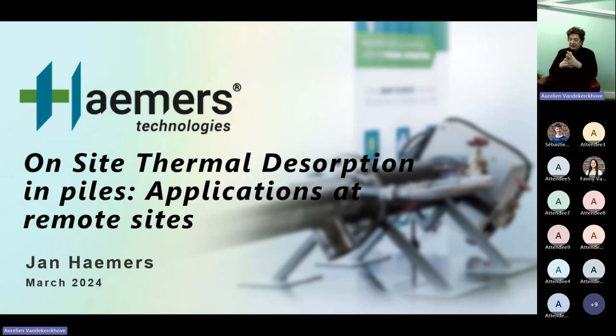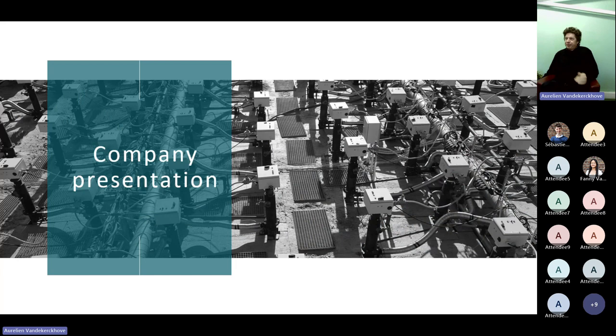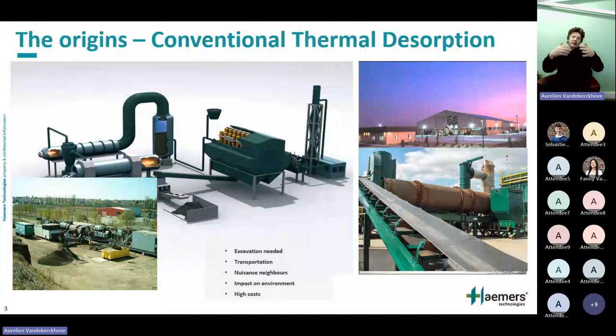The subject of today is remote sites — we'll see how specific they are and how on-site thermal is applicable there. Briefly on who we are: we come from conventional thermal desorption, the very large rotary kilns applied at fixed locations, which started in the US. We had some in Europe as well, but we've completely switched to piles. The first application in remote locations required a patent granted in 1993, now completely public domain — the idea was to put a rotary kiln on a truck and go from site to site.